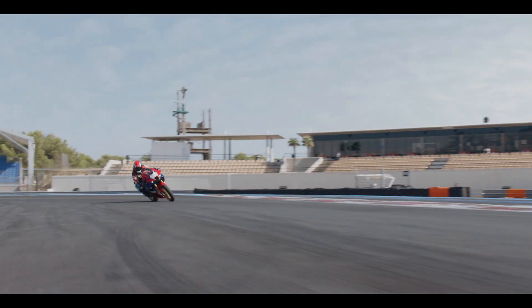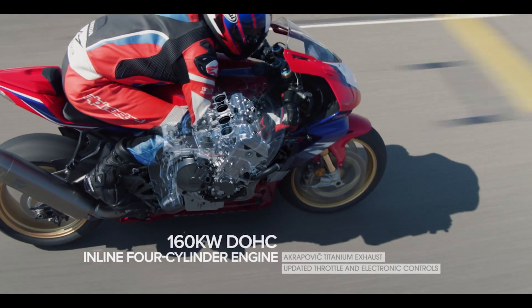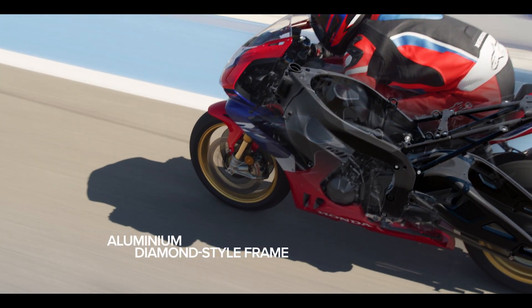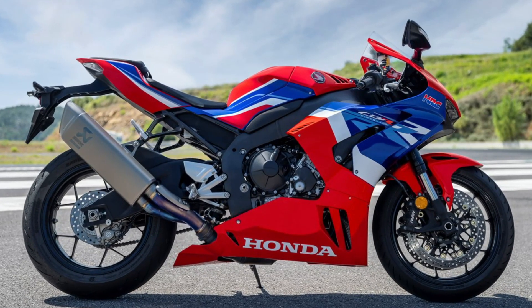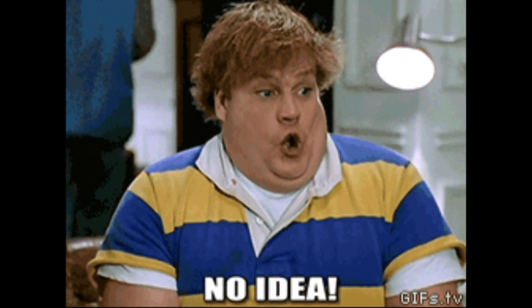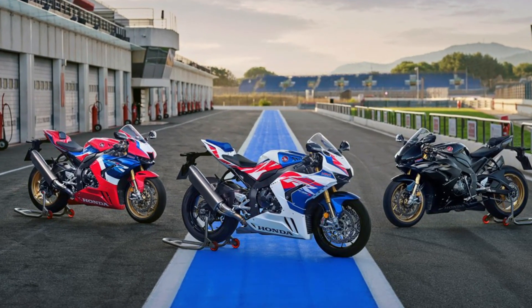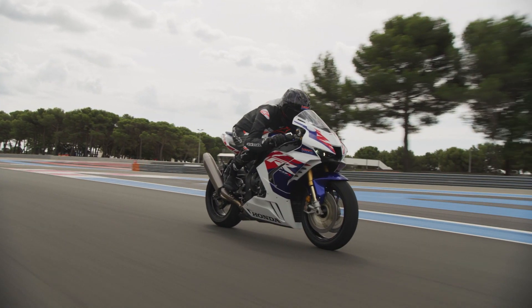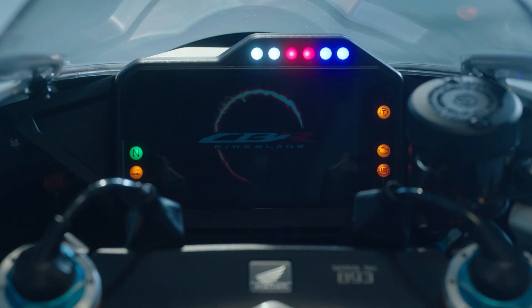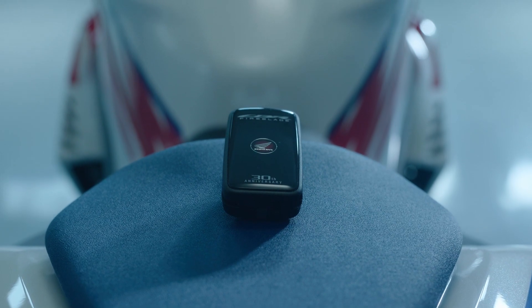We could dive into a lot more detail on these changes but then this video would be 30 minutes long, so I'll have it all broken down at hondaprokevin.com and we'll have a video in the near future going into it all as well. When it comes to color options, the standard triple R comes in Grand Prix red, and then the SP comes in Grand Prix red and matte pearl Morian black. Then last but not least, the SP is decked out in a 30th anniversary edition color scheme — and man oh man is this thing beautiful. Here's to hoping we not only get this in the USA but that they also give us the standard triple R to replace our double R, so we don't have to spend SP money to get the latest liter bike performance from Honda.